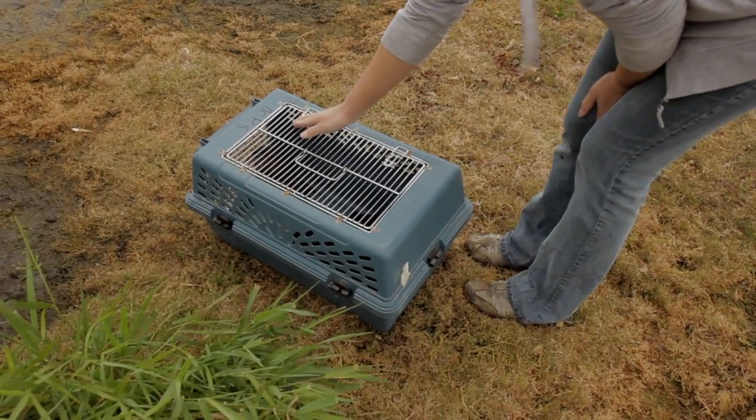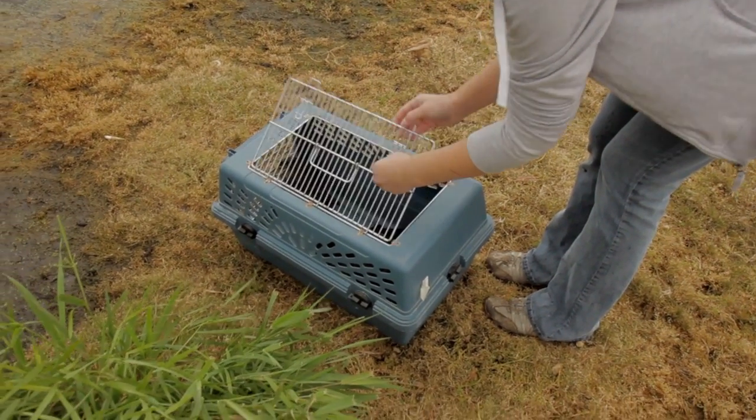He was ready to release once we knew that he was eating live fish — not dead fish — and eating them on his own and gaining weight. That's when we know they're ready to go. No matter the age, just as long as they can survive.